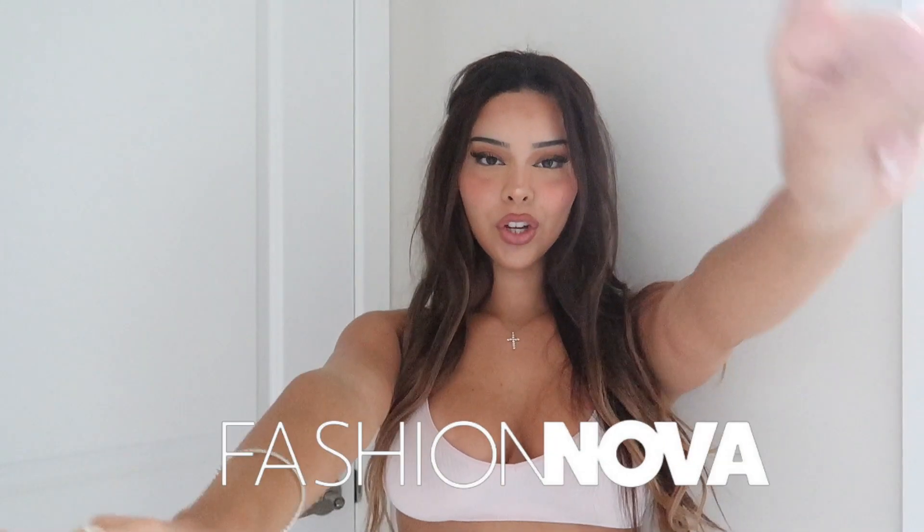Hey guys, welcome back to my channel. In today's video I'm doing another Fashion Nova try-on haul, except this is for the fall only. I have some really cute fall pieces that I'm going to be trying on and showing you guys. I'm going to do it the same way I did my last try-on haul — talk about it while it's on, not do too long an intro, and just get right into it. Make sure you follow Fashion Nova, follow me, everything's linked down below.